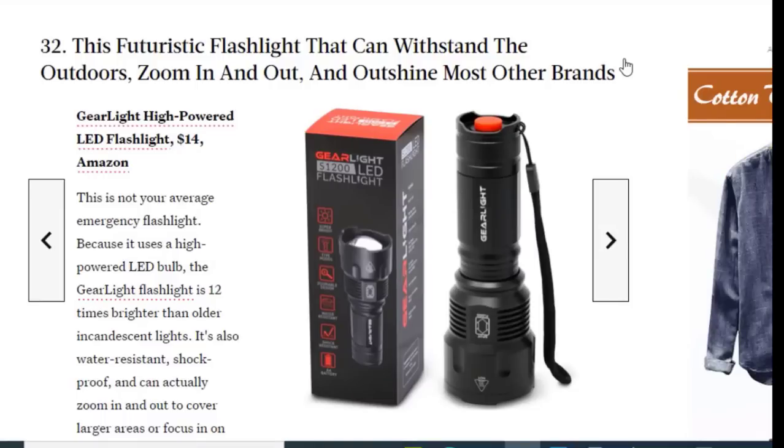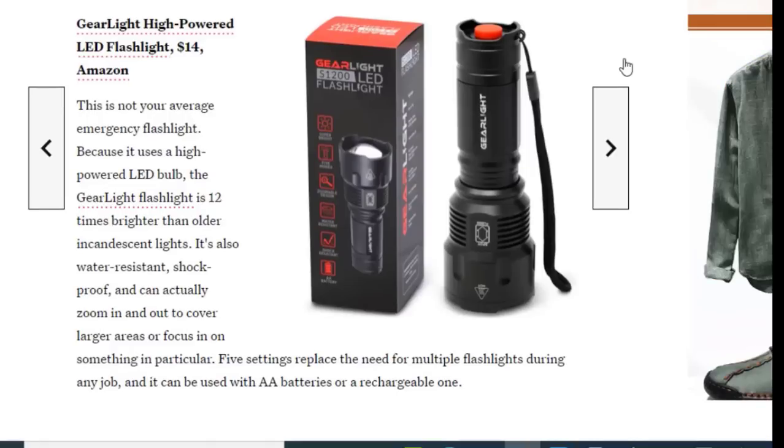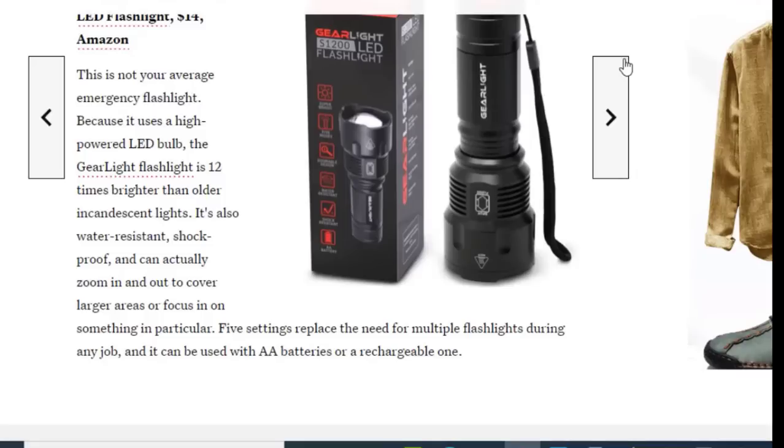Next we have a flashlight that can withstand being dropped, zoom in and out, and outshine most other brands, available on Amazon for just $14. This is not your average emergency flashlight — because it uses a high-powered LED bulb, the GearLight flashlight is 12 times brighter than older incandescent lights. It's also water resistant, shockproof, and can zoom in and out to cover larger areas or focus in on something specific. Five settings replace the need for multiple flashlights, and it can be used with AA batteries or rechargeable ones.